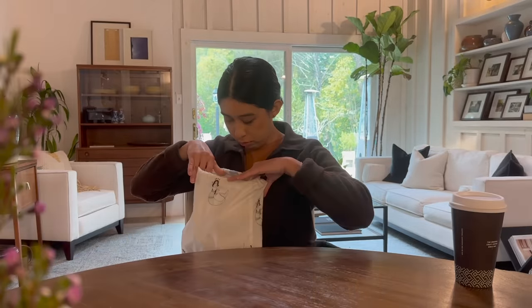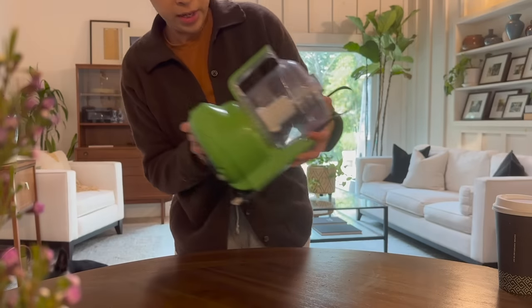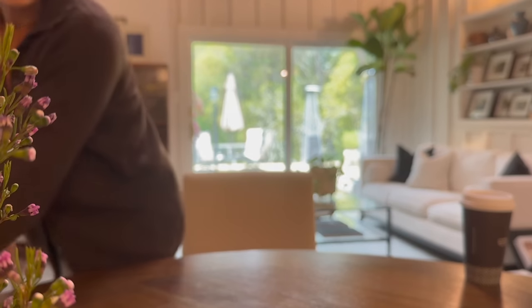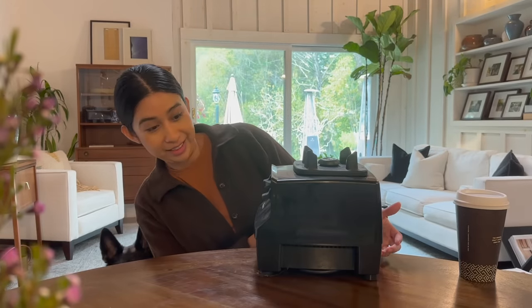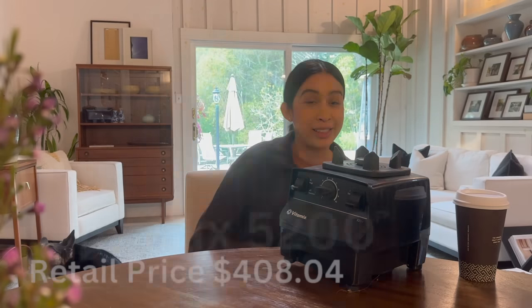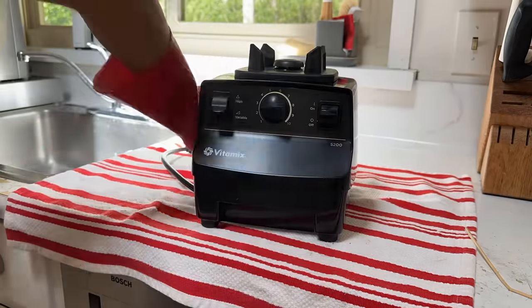These are really nice utensils. There's a Cuisinart hand mixer in the box, a small Cuisinart food processor, and a Williams Sonoma pan. Oh my goodness — we have a Vitamix blender. This is pretty exciting. I'm going to try to clean these up and see how good I can get them looking.